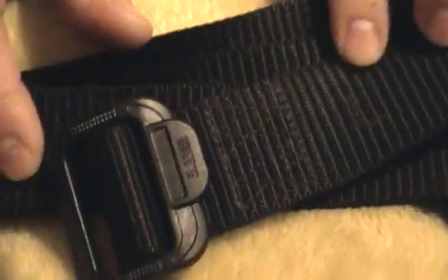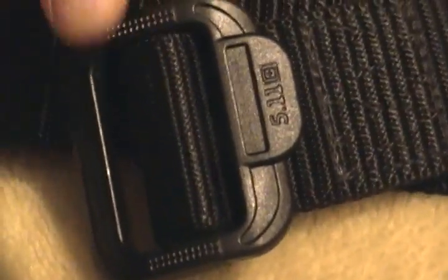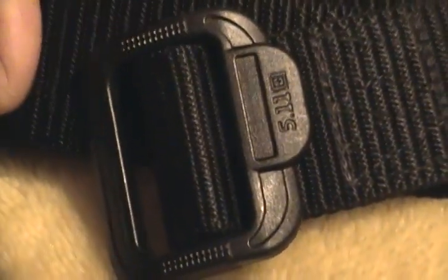Here's the belt — I forgot to mention this 511 belt earlier. 511 makes great stuff but this one is cheap, like $15 at the supply store. See how strong this is? It's very strong. I got a size too big so I just cut it and melted it with a lighter so it won't fray.